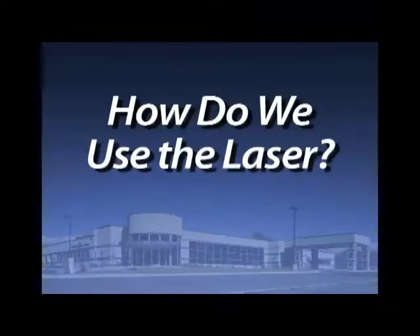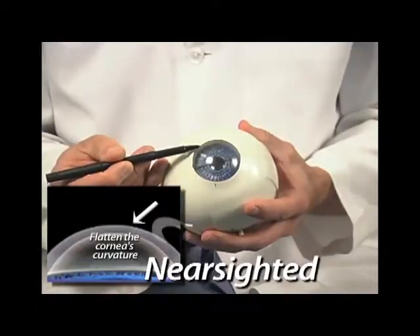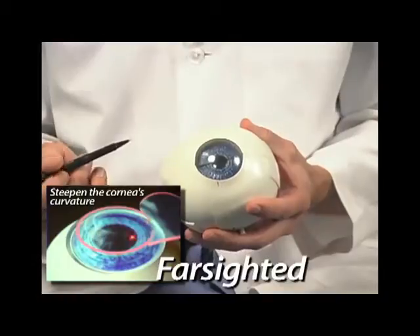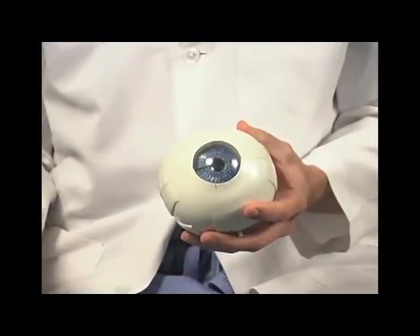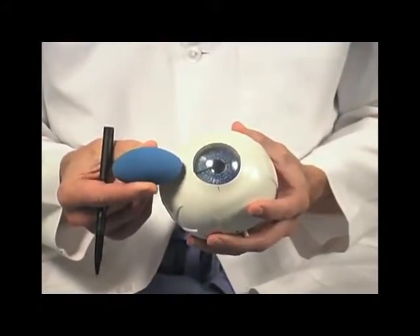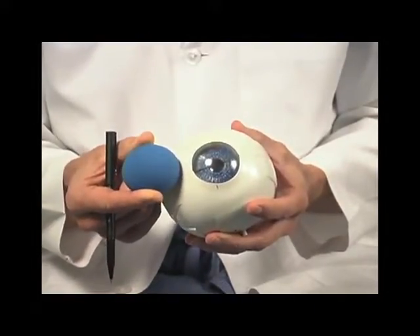So how do we use the laser to correct eyesight? For nearsighted people, we're trying to flatten the curvature of the cornea — the clear window on the front of the eye. For farsighted patients, we're trying to steepen the curvature of the cornea. And for patients with astigmatism, we're trying to make the cornea round. Using this ball to represent an eye with astigmatism, you can see it has two separate curvatures, and what we do with the laser is put a new contour on that cornea to make it round.